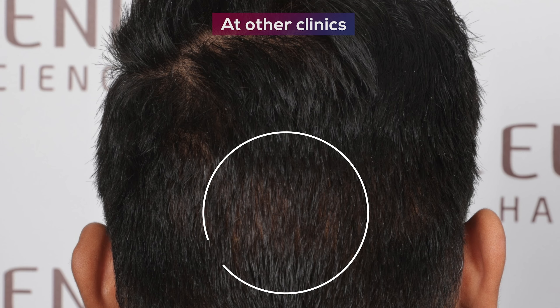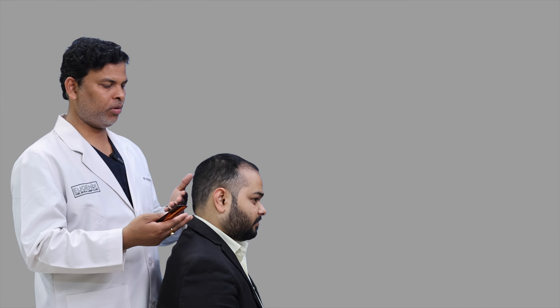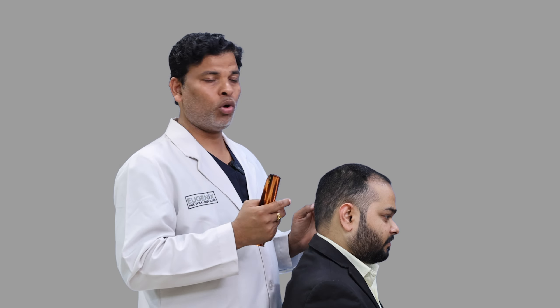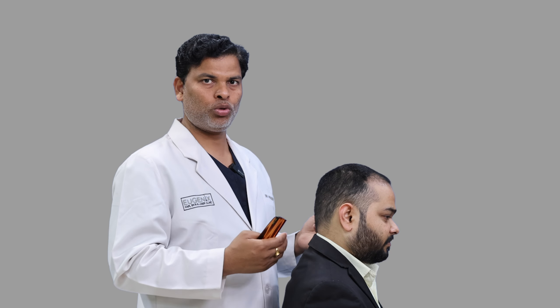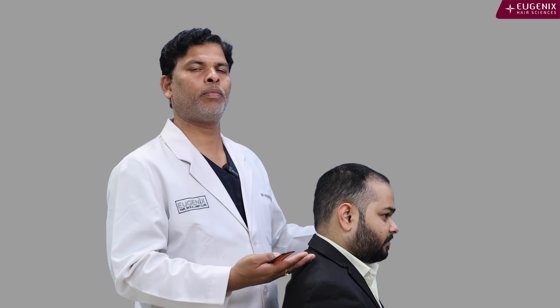The strategy in this case was to keep grafts for future need. There is going to be a need in the crown, and the hair which is looking very dark today — in between the crown and the frontal part, the mid area — this is also potentially going to become bald. That means he will have a need there as well, so the donor has to be managed efficiently for when that need arises.